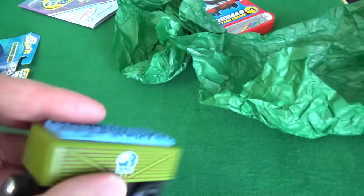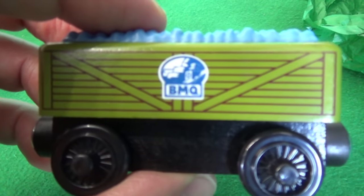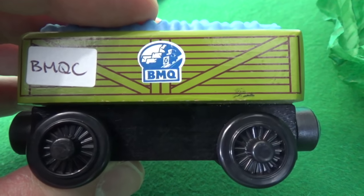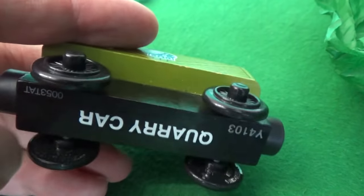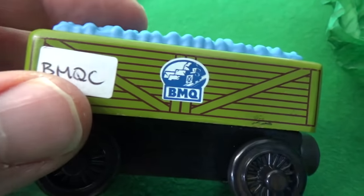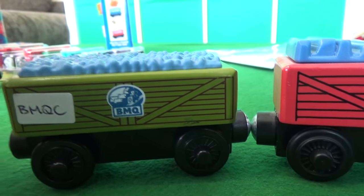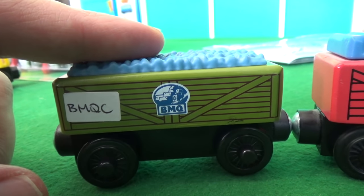We got a Blue Mountain Quarry truck — wow, look at the condition! This is the quarry car. It's not a troublesome truck, it's just a car. This is absolutely fantastic. Here's our old troublesome truck from the quarry. You know what, we were looking at doing a full-length movie — we might do that with the Blue Mountain Quarry.